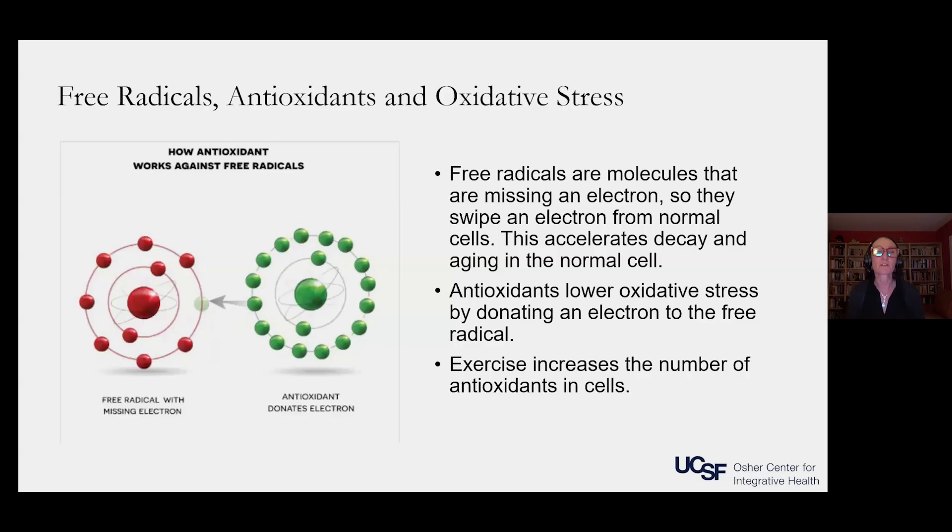I want to go over the concept of free radicals, antioxidants, and oxidative stress. Free radicals are molecules that are missing an electron. This one on the left in red is a free radical — it's missing an electron, which means it has a negative charge. So it wants to come back into balance and get rid of that charge. In your body, a free radical will swipe an electron from a normal cell, and this causes what they call oxidative stress in the cell.